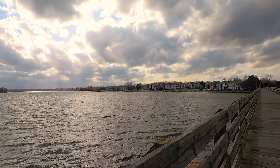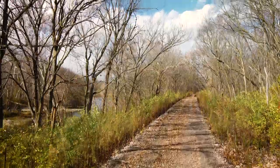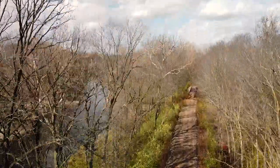We made it back north — hope you enjoyed this little preview tour of the Nickel Plate Trail. As always, thank you for watching and I'll see you next time.